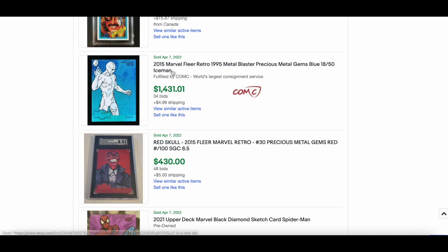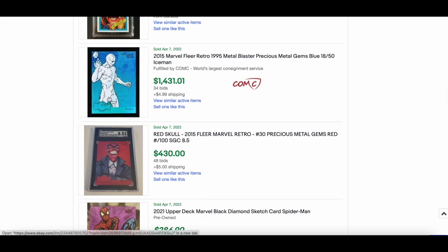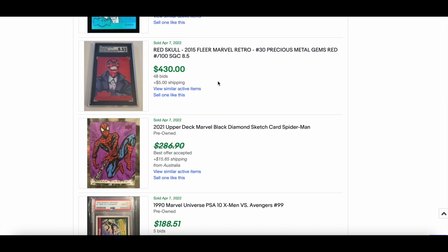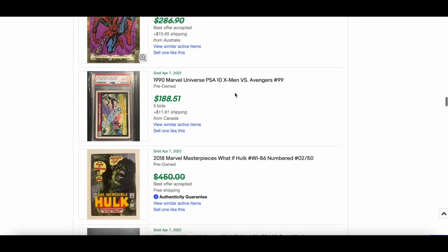Iceman — they put '1995 Metal Blaster' in the title, nice touch — from the 2015 set. A sketch card of a character the seller collects: Iceman. Red Skull SGC 8.5 sold for $430.